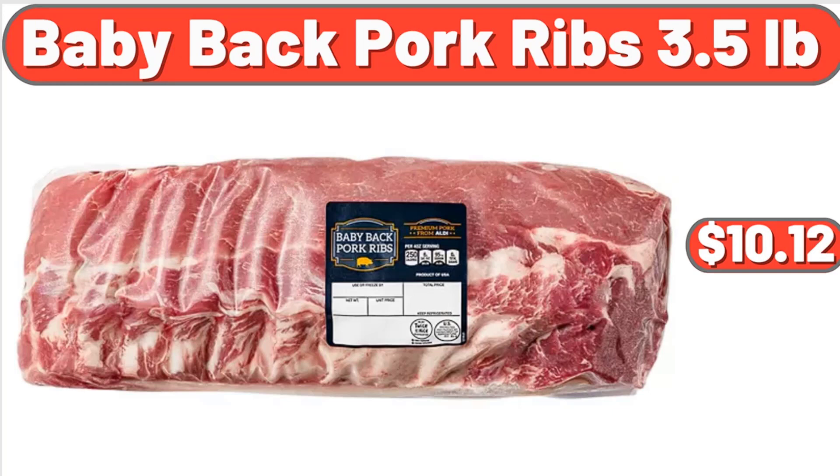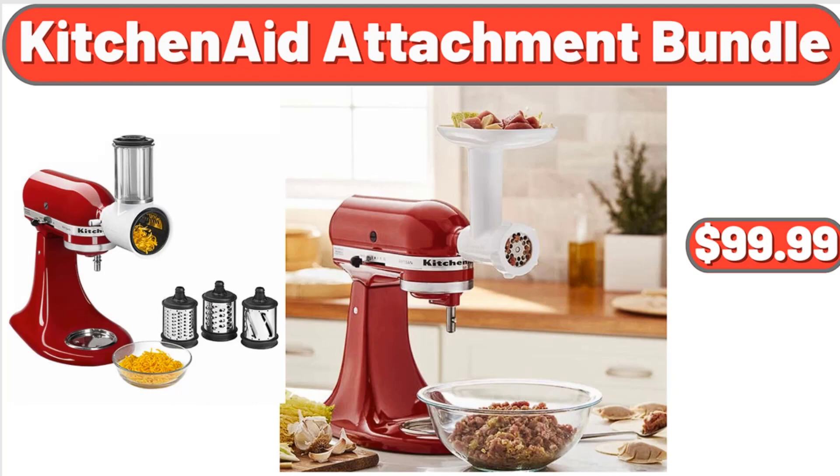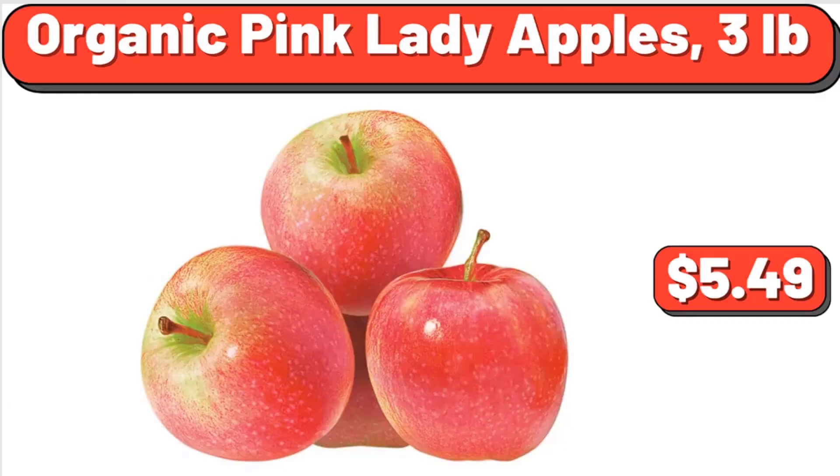Baby back pork ribs, 3.5 pounds, $10.12. KitchenAid attachment bundle, $99.99. Organic pink lady apples, 3 pounds, $5.49.